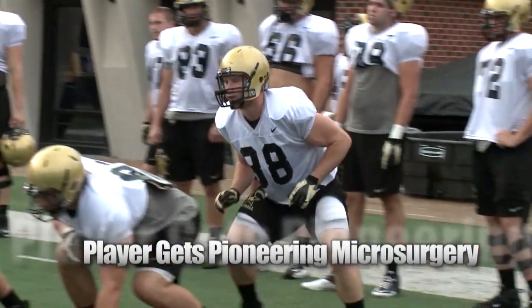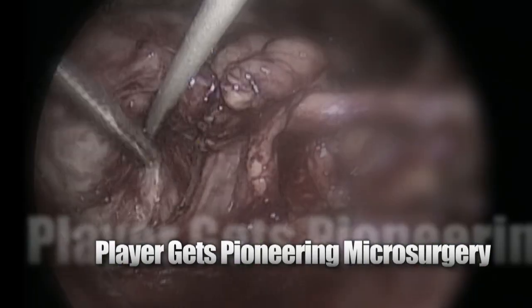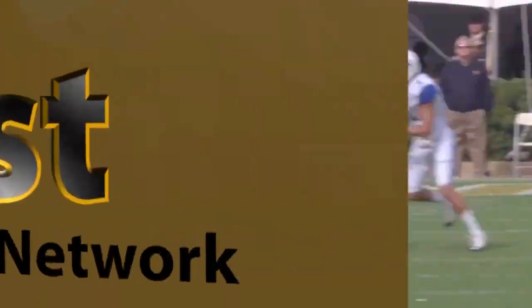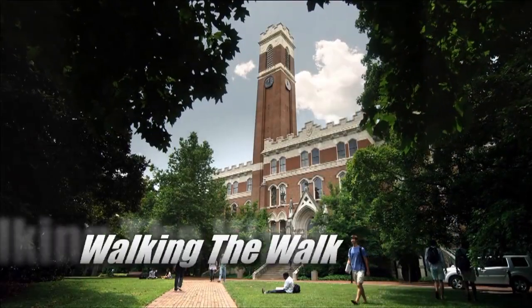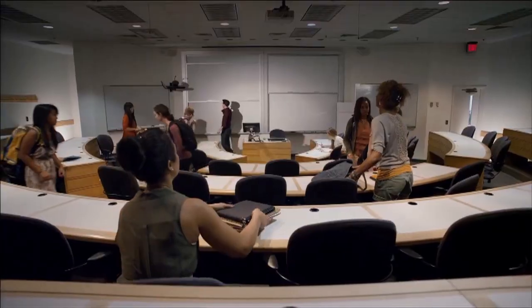Coming up in ViewCast: how do you get a Vandy football player back in the game after kidney surgery? Have you had your bell rung lately? And the footsteps of greatness, Vandy style.